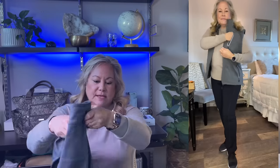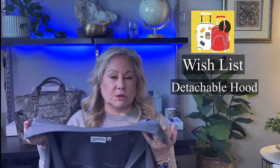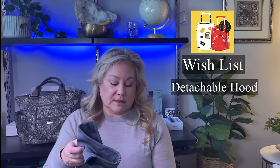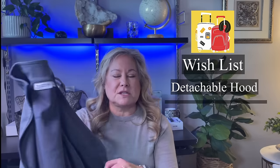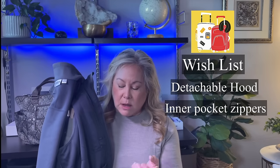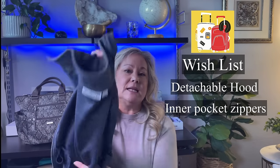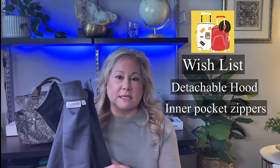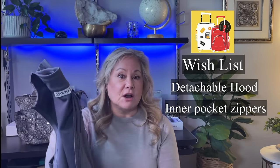This vest also has some reflective material in it, so if you're out and about you'll have some visibility. The cons of this vest are: I wish it had a hood that I could attach or remove. And I wish the inside pockets zipped closed, because when you're going through TSA and you drop things like your passport in there and lay it in the bin, it's less likely to fall out if they zip up. Those are a couple of things I would change on this vest.